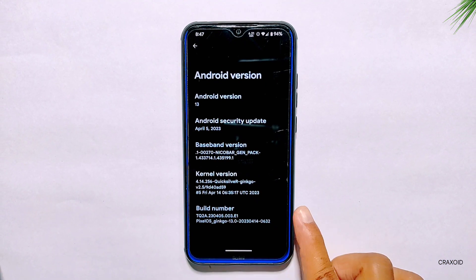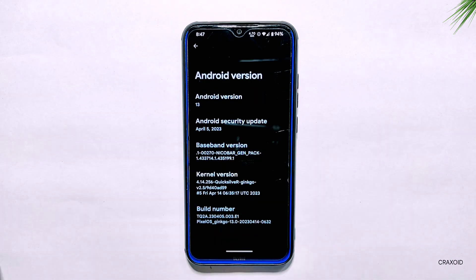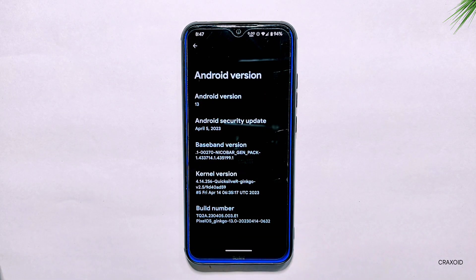Finally, it's here! The official Pixel OS with the latest Android security update of April 2023 is back and we are excited to explore all the new features and changes made in this ROM.